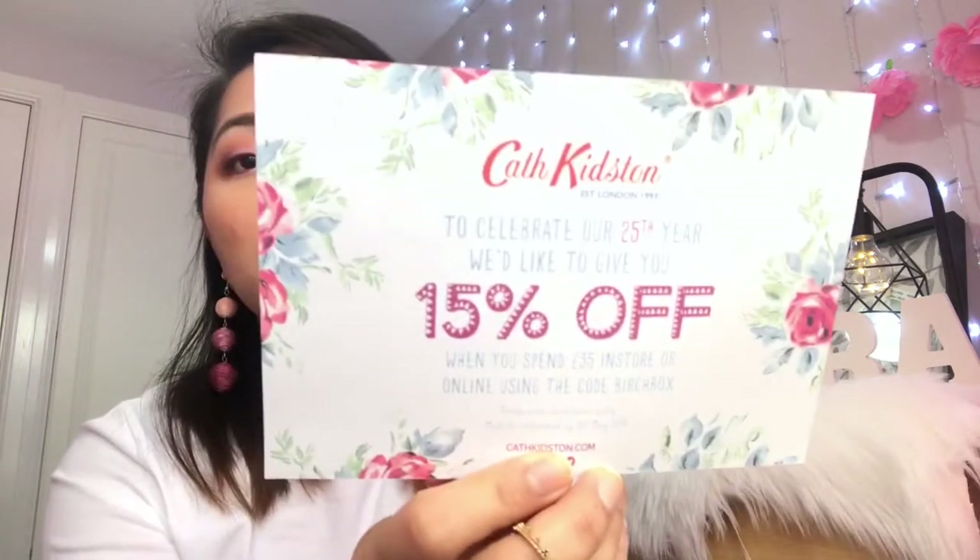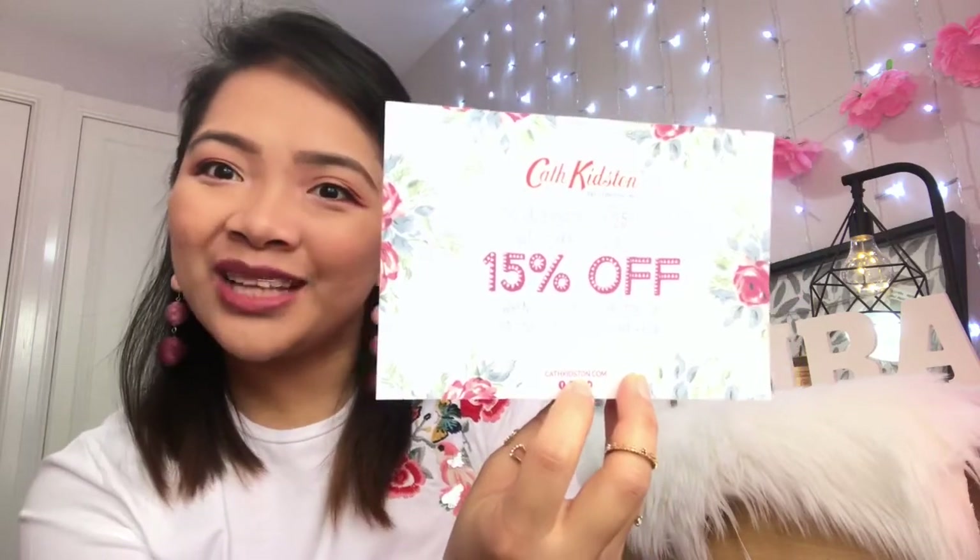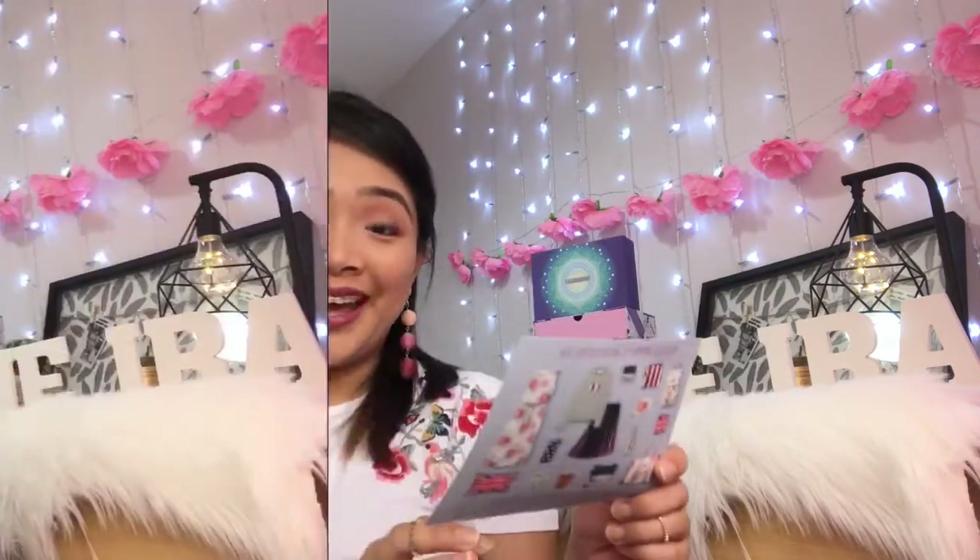And of course we've got a voucher! This one is from Cath Kidston — to celebrate their 25th year, they'd like to give you 15% off when you spend £35 in store or online using the code 'Birchbox.' So you can use that code if you want 15% off your shopping!